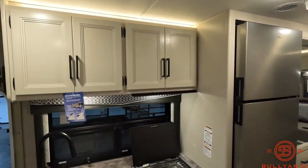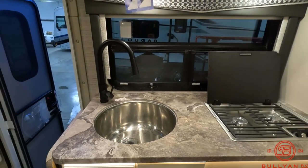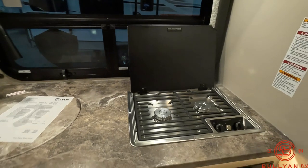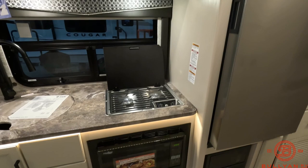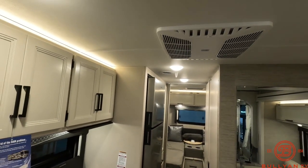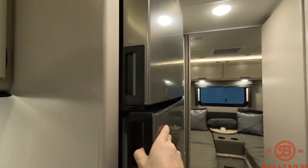In the kitchen area, you've got some overhead storage. Nice deep sink. Two burner cooktop. And then a convection microwave down below. There's your air conditioner up above, and a full-size refrigerator and freezer.